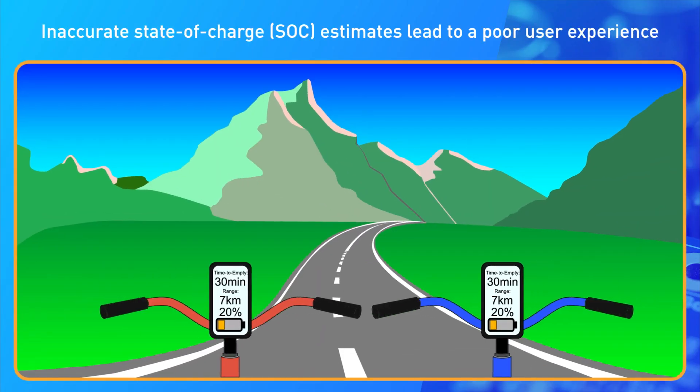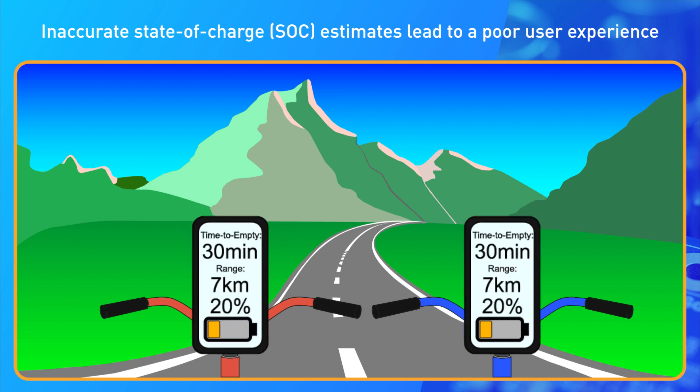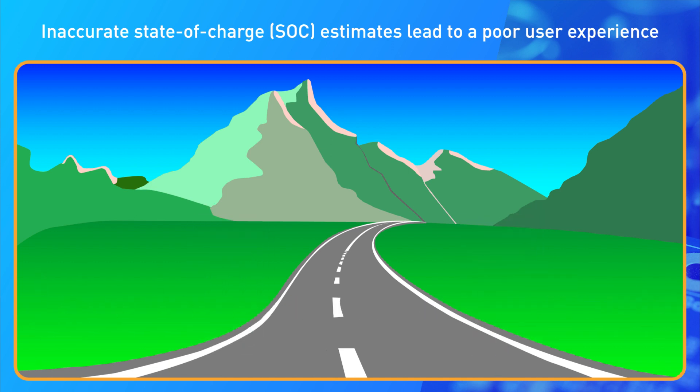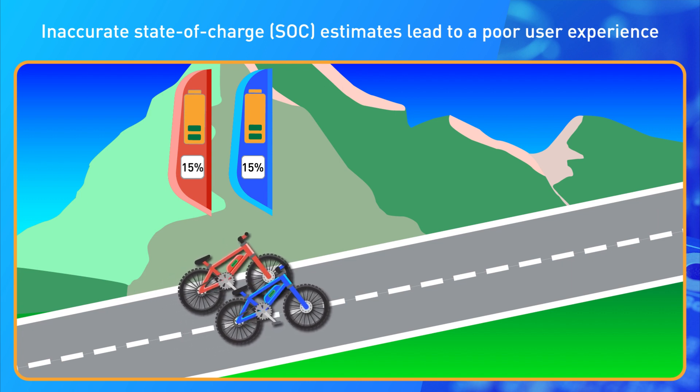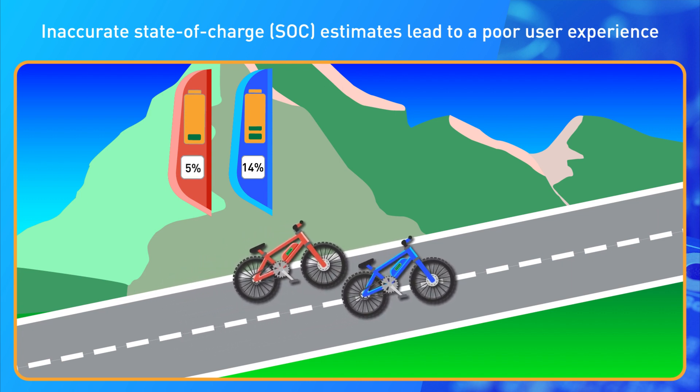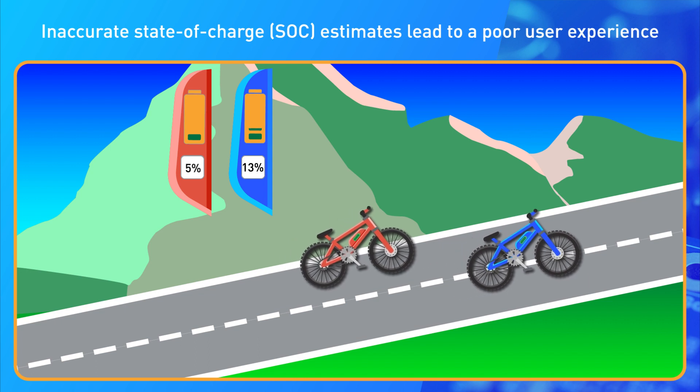Fuel gauges are key elements in the BMS which are responsible for converting battery voltage, current and temperature measurements from the analog front end into state of charge, letting users keep track of how much energy is left in the battery. If the state of charge estimation isn't accurate, the device can stop working when you need it most, leading to bad experiences and unhappy customers.